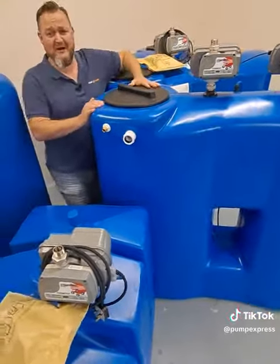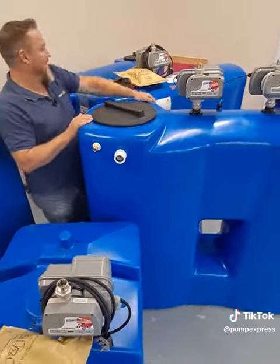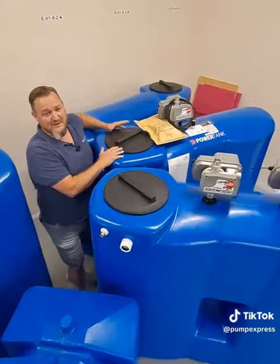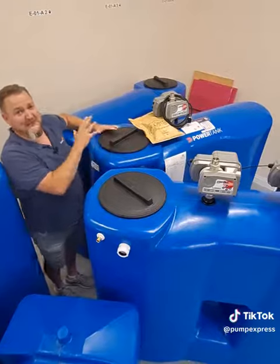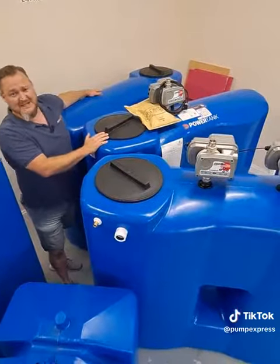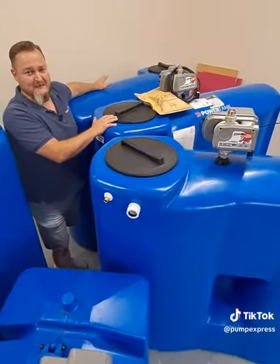Over here we have a twin variable, 160 litres at three bar, 1000 litre capacity in the tank. And this little one over the back here is a 1000 litre variable tank, 80 litres a minute at three bar. However 1000 litres wasn't enough for them, so we've twinned it with another assist tank. Now they've got 2000 litres of stored water to help boost the flow and pressure.